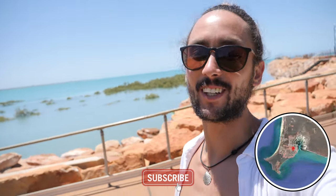Hello everyone and welcome back to CJ Explores. We are in Broome and we are going to show you how much fun you can have with a two-wheel drive here in Broome.